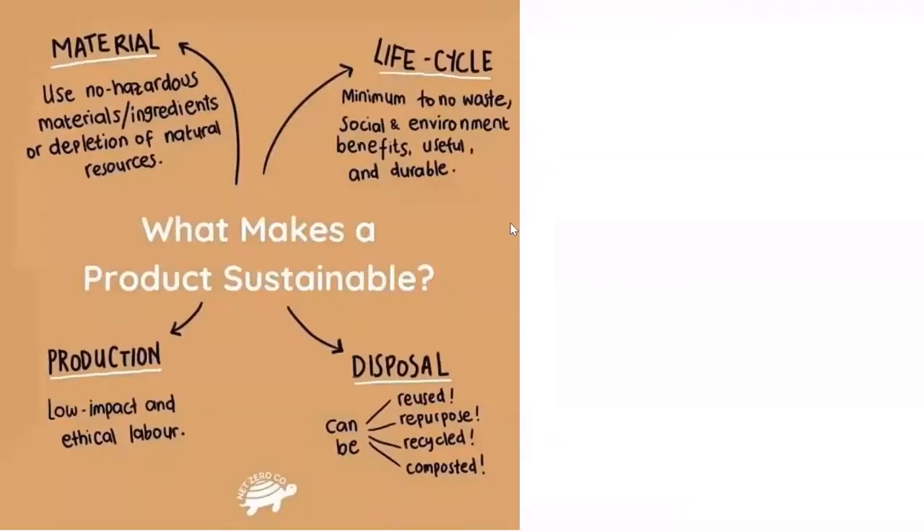When a product is sustainable, it has a low impact and follows ethical labor rights or strategies. The material is not hazardous in its ingredients, and there is no depletion of natural resources or waste material extraction. The life cycle produces minimum to no waste, with social and environmental benefits. The product is useful, durable, and disposable — it can be reused, repurposed, recycled, or composted.